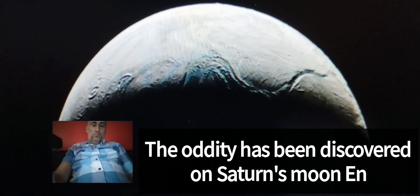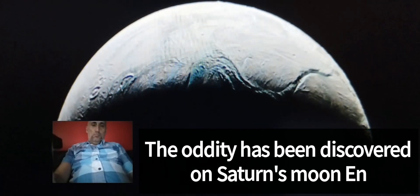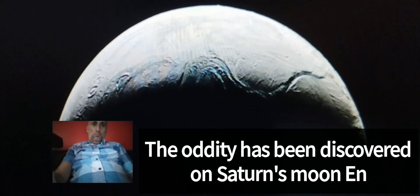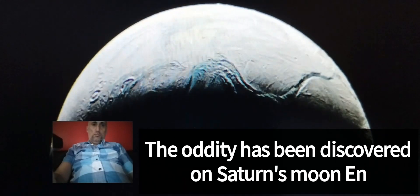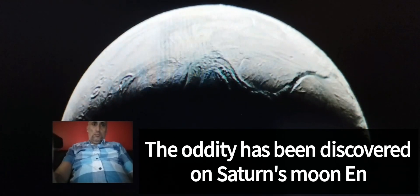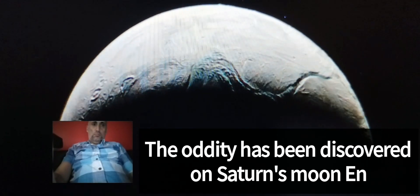Martin, who is also the lead author of the study, said: "The material we detected on the surface of Enceladus was not produced from the atmosphere, unlike the snow on Earth. The way these particles fall to the surface resembles snow. I think it's a fitting analogy," Martin said.